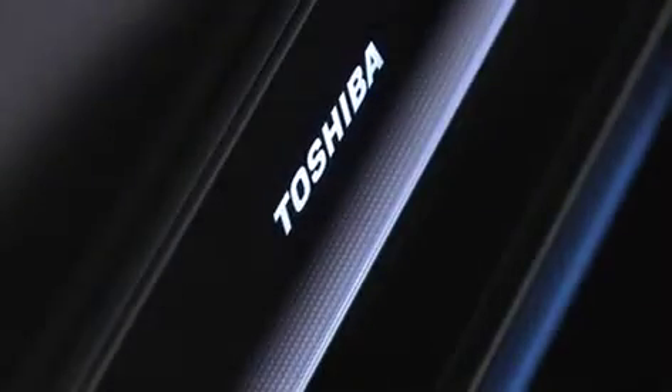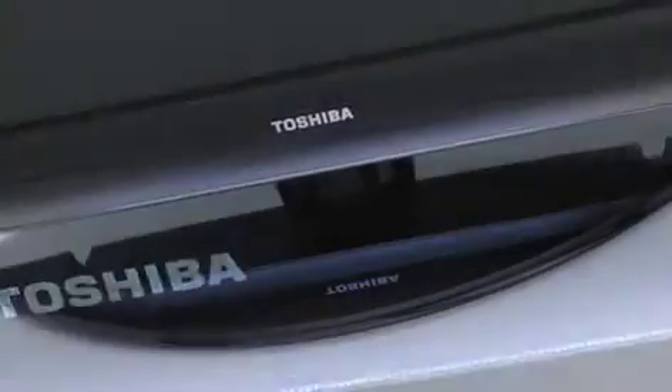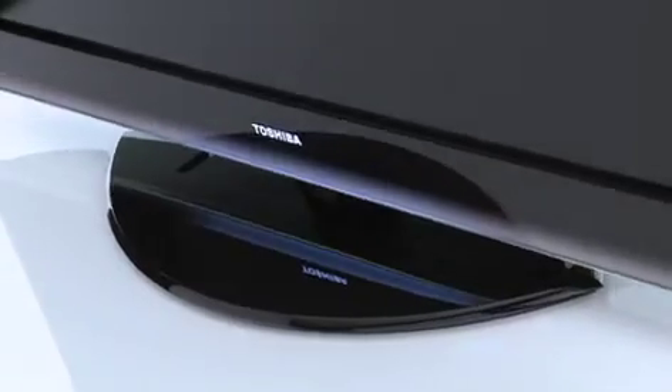As no viewing environment is ever the same, the ZV series is able to adapt to its surroundings with its unique AutoView functionality. This takes into account the ambient room lighting and the content being shown on screen, continually modifying itself to provide you with the best picture quality and minimising the power the TV uses.